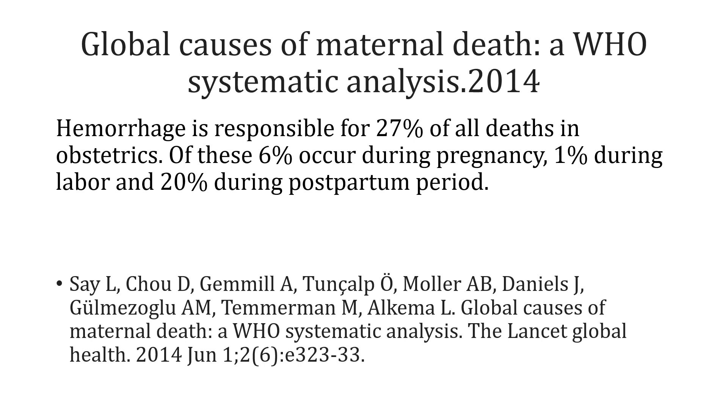This means that as obstetricians, we will come across cases of severe hemorrhage in our professional lives, and we will see these cases again and again.